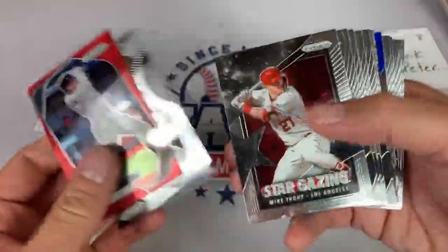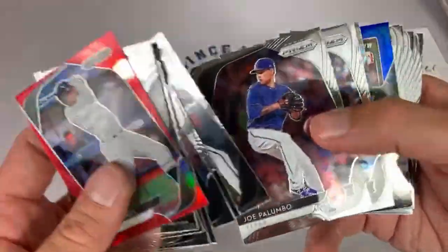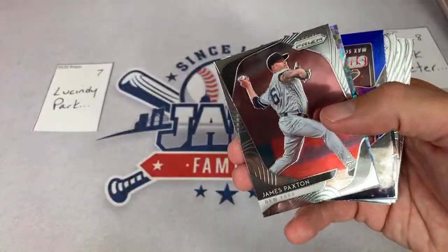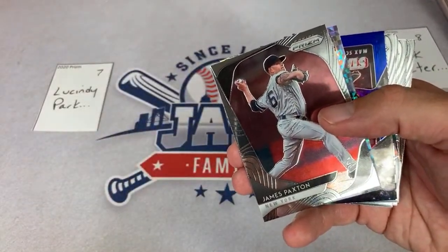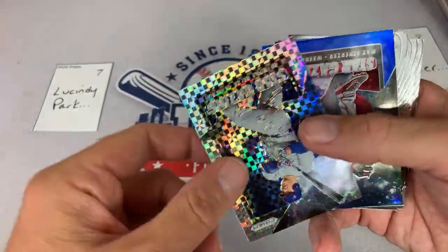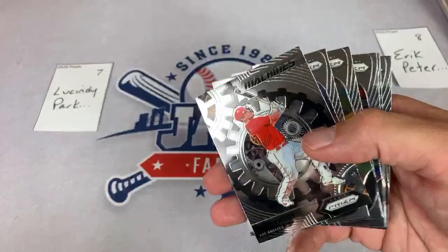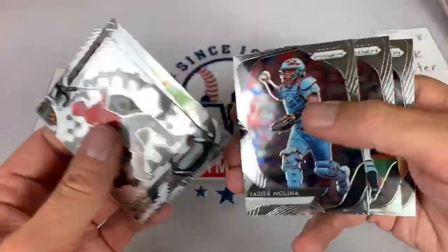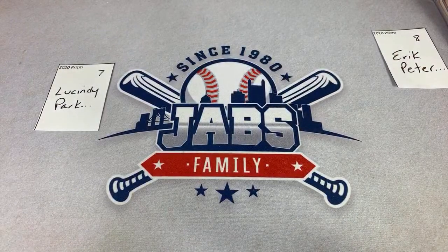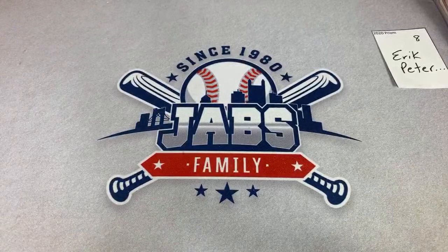There's a nice Ken Giles, closer for the Blue Jays. How does Patreon work? It's basically just a fan page to support your favorite creators. On mine I sell all my breaks — I'll put a posting up, say signups, put the title and all the information including the checklist, and then all you have to do is leave your PayPal email address as a comment and I will send you an invoice. There's a nice Stargazing Anthony Rizzo out of 75 on the back, and a Stargazing Max Scherzer — not numbered.